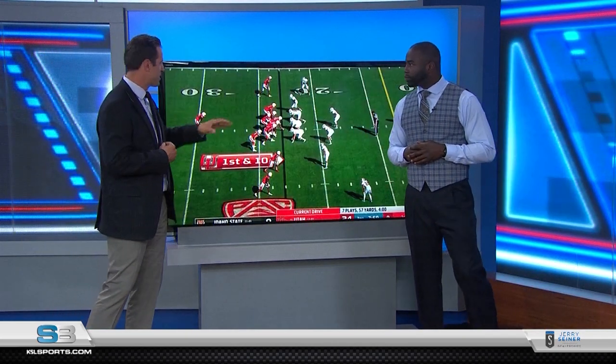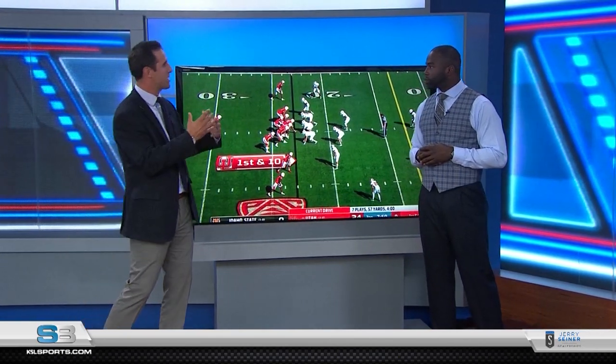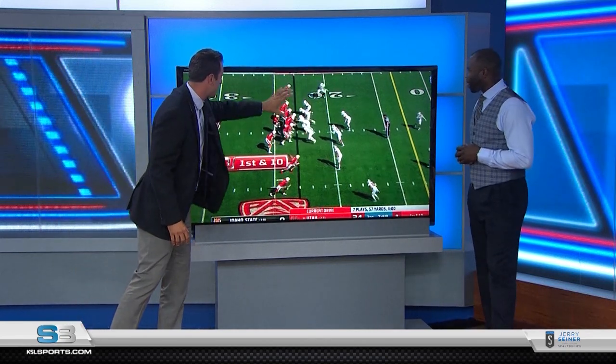We talk about pre-snap reads — this play in particular shows just that. He understands the coverage, and this is something you want to see from a quarterback going into Pac-12 play, because these Pac-12 defenses are going to throw everything at him. Being able to understand how the defense is lining up is a huge key.